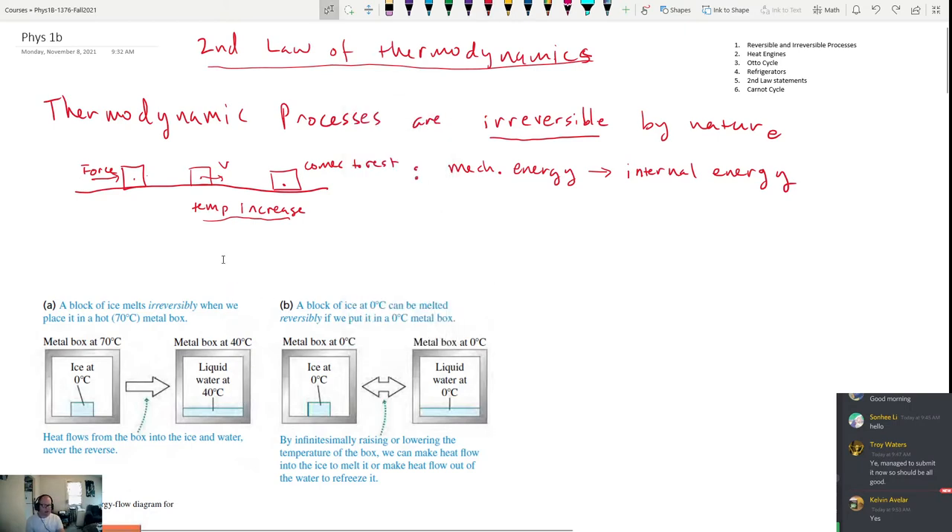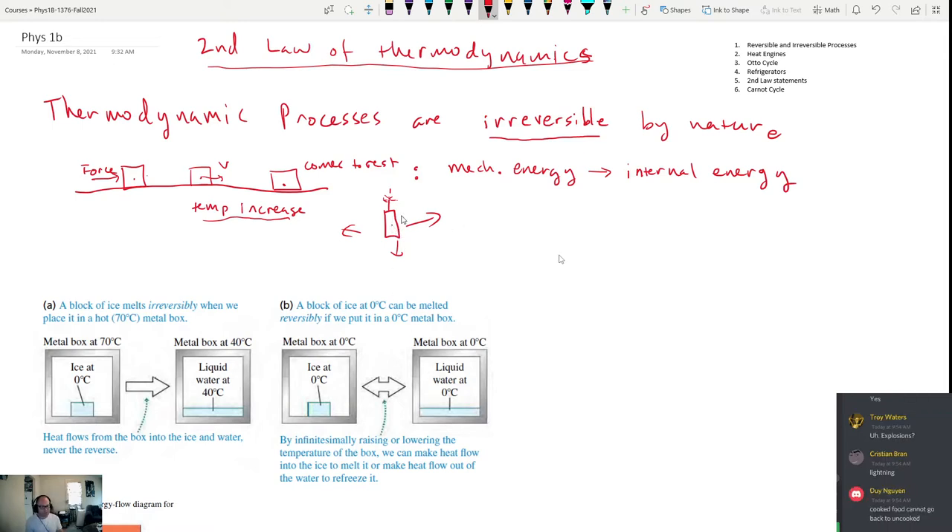Can you give me some examples of things that occur naturally in nature that are not reversible? Explosions are a perfect example — a thermodynamic process. You light a firecracker, it explodes into a bunch of little pieces, and there's no way to put those pieces back together again. Cooked food can't go back to being uncooked — if you cook a steak or noodles, they're never going to return to their original shape. Lightning is another example.